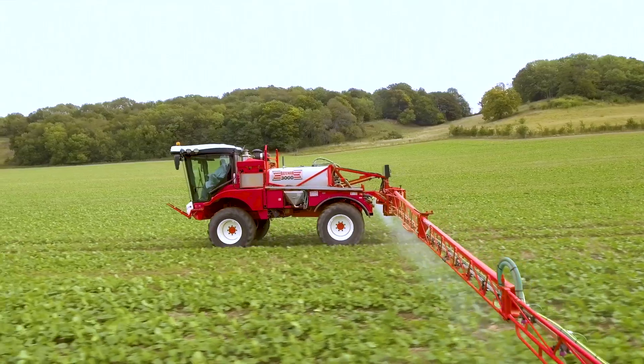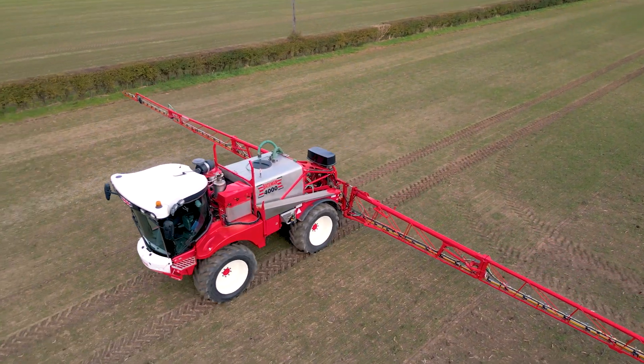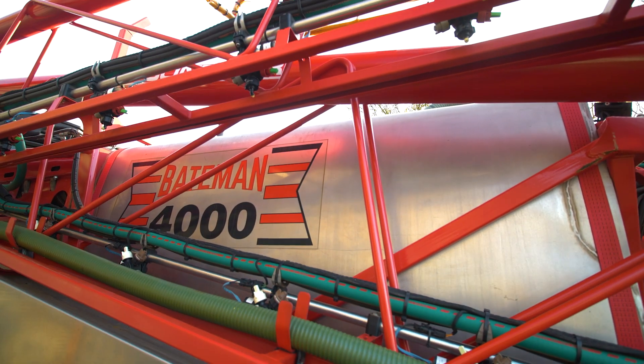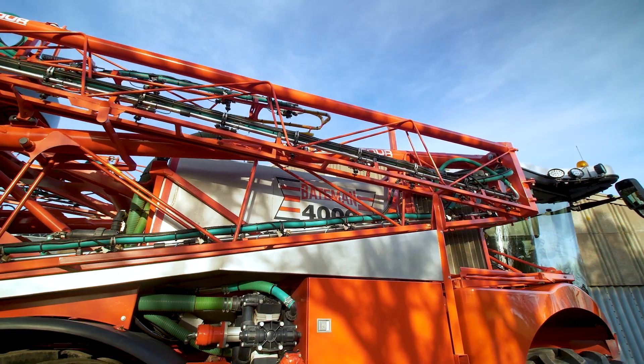We've got three models in the range: the RB26 which is a 3,000 litre tank, an RB35 with a 4,000 litre tank, and the range-topping RB55 which is a 5,600 litre tank. They're all stainless steel, fully baffled, and they're built by ourselves in our factory down in Devon.